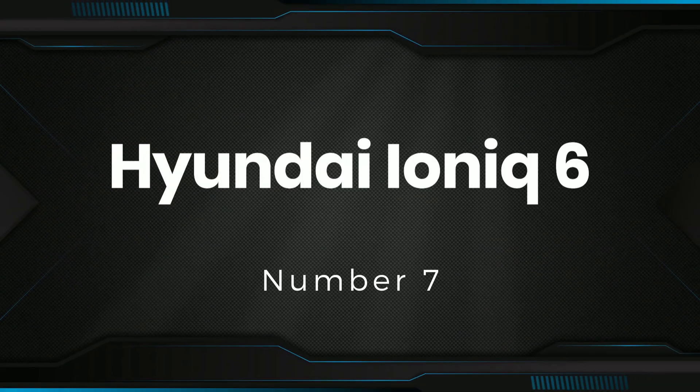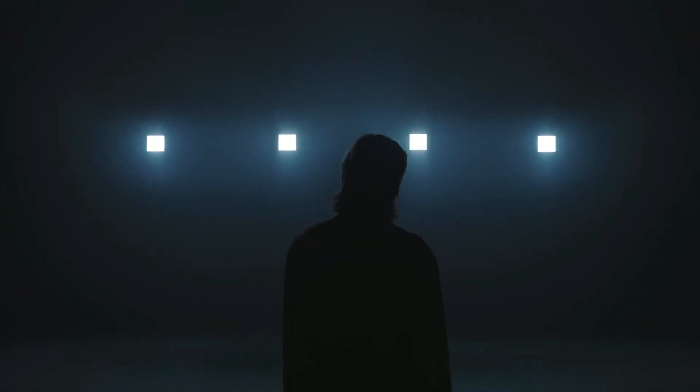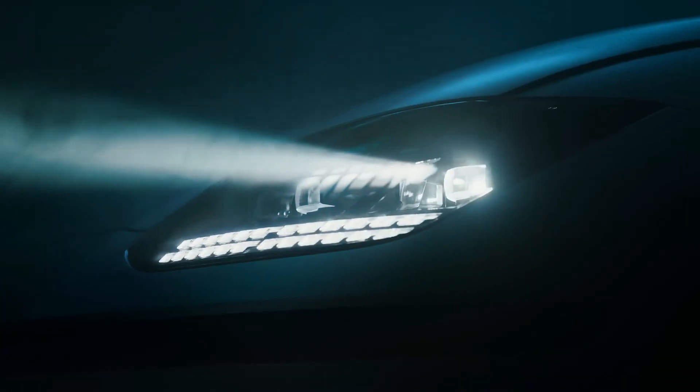Number 7: Hyundai Ioniq 6. It is an all-electric midsize sedan about the size of a Honda Accord. It's unusual among the latest crop of new EVs since it's a sedan and not an SUV, but the Korean automaker is aiming to electrify all of its segments. Range is estimated at 240 miles for the most affordable Ioniq 6, but the long-range rear-drive model should return 361 miles. Higher-trimmed long-range variants are rated at 305 miles for rear-drive and 270 miles for all-wheel drive, with range reduced thanks to their larger, cooler-looking wheels.